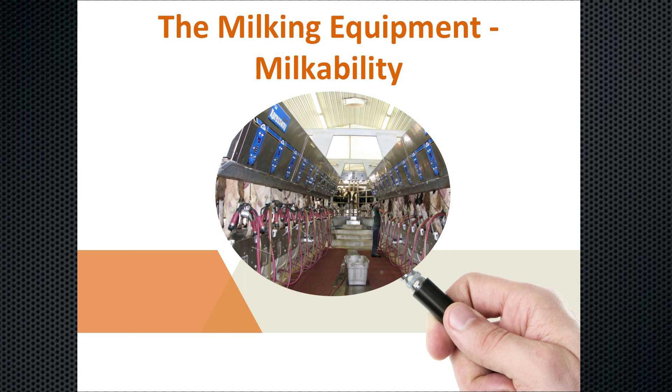Quality milk production performance begins with milking equipment working correctly. Many dairies use hired labor, so it's up to management to make sure the equipment is functioning correctly. We will go over several equipment issues that affect milkability.